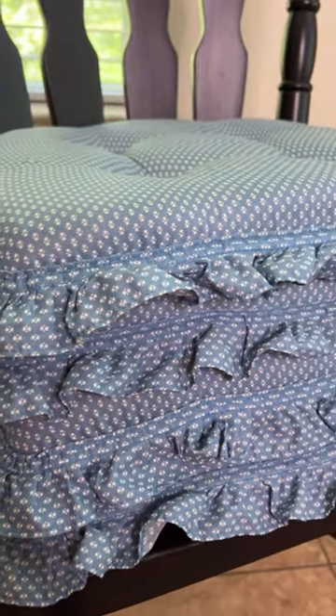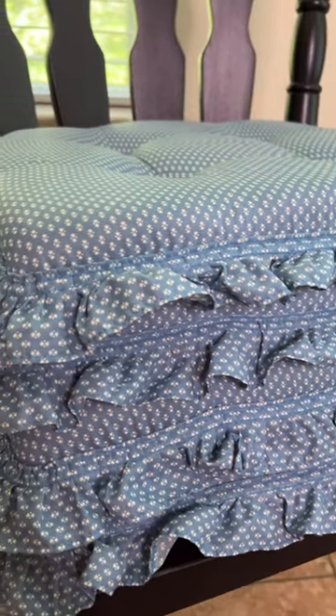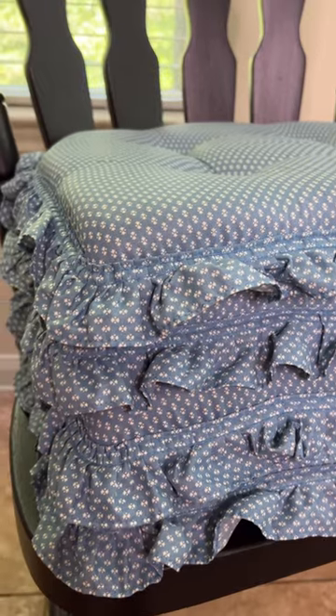I grabbed all four of these for $2.50, and I'm thinking about reselling them, but now that I have them home, I kind of like the way they look on my chairs, so I may keep two.